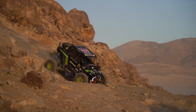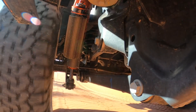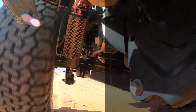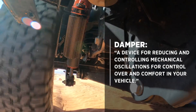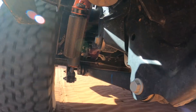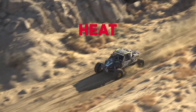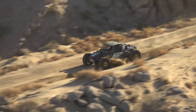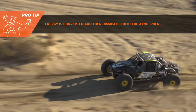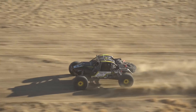To solve this problem, we use shocks, which are comprised of springs and dampers. Springs and dampers serve unique and complementary functions. A damper, technically speaking, is a device for reducing and controlling mechanical oscillations. They do this by using oil to absorb and convert the forces acting on you and your vehicle. Dampers convert the motion of the wheel to heat inside the shock. Energy doesn't disappear — it gets converted. Because it absorbs and converts the energy from the obstacles and spring, a damper gives you control over your vehicle.